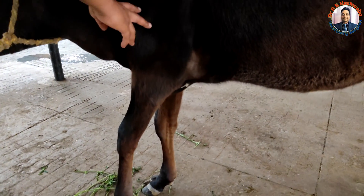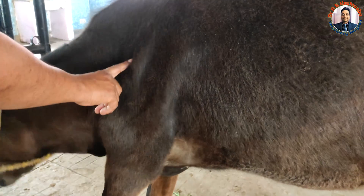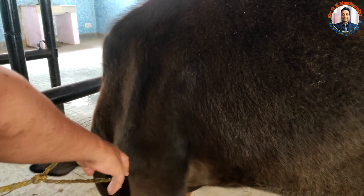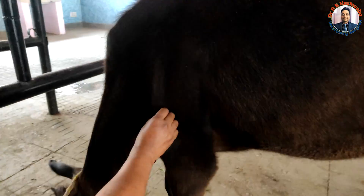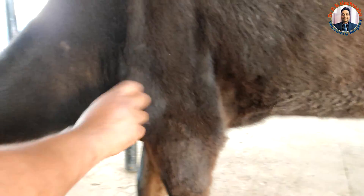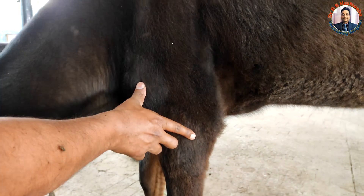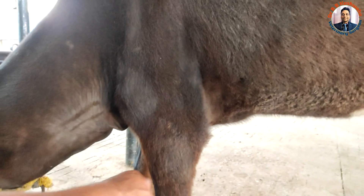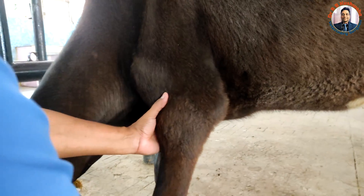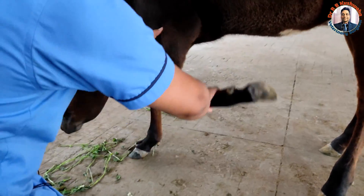If you observe carefully, there is atrophy of the supraspinatus and infraspinatus muscles, and you can see the scapular spine. The humerus appears shorter distally, indicating a fracture. Upon palpation, it reveals that there is basically union at the fracture site.